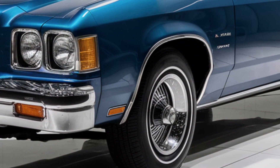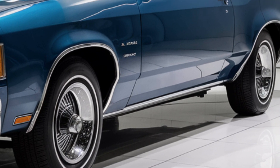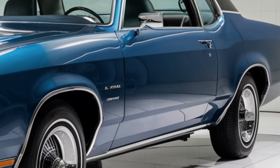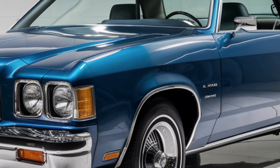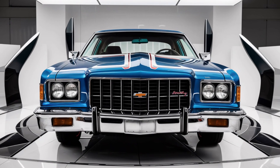Overall, the 2025 Chevrolet Impala is a standout in the full-size sedan segment. With its stylish design, luxurious interior, powerful engines, and advanced safety features, it offers a compelling package for those seeking a premium driving experience.